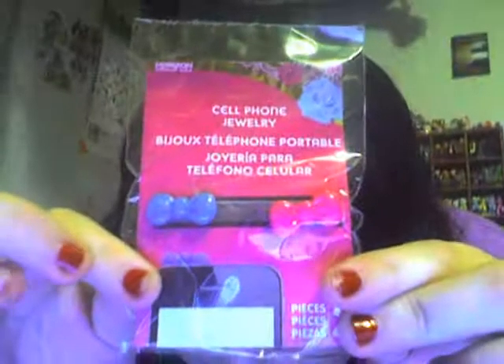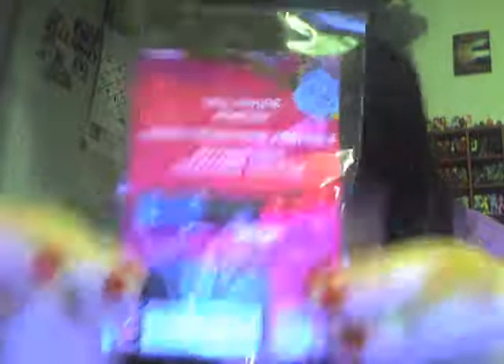I also got some of these, which are cell phone jewelry. You put it in the little hole on top — apparently the headphone jack or whatever. Let me grab my scissors and open it up and see if it works. I want the blue one — we're gonna use the blue bow. Here is my handy dandy cell phone. And there we go — my cell phone is now cute.